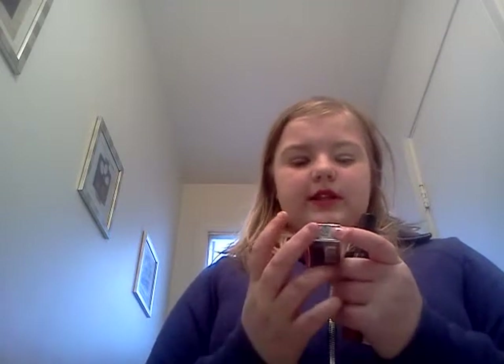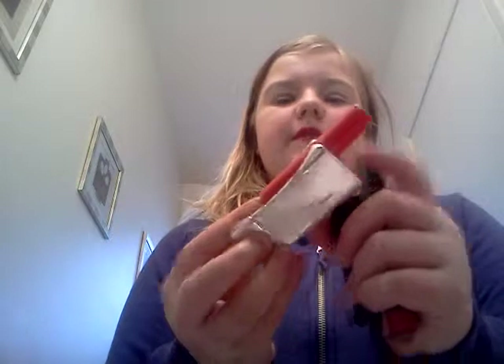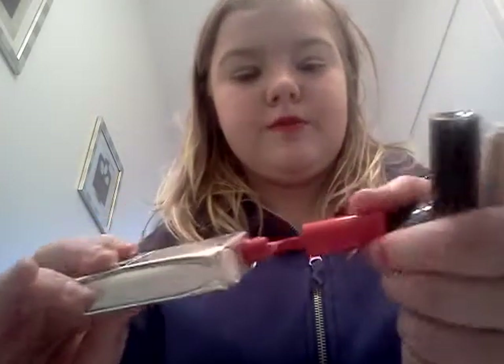Alright, now for lip glosses and lipsticks. I have a lip product that I'm currently wearing right now — the bright red. It's from L'Oreal Paris, it's called Beyonce. It's a dual one, so you have to put the red on first.